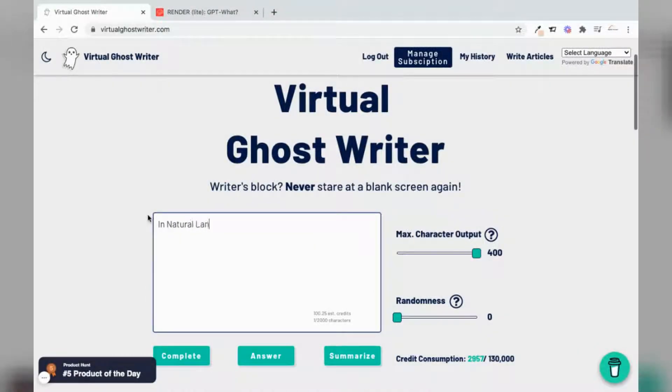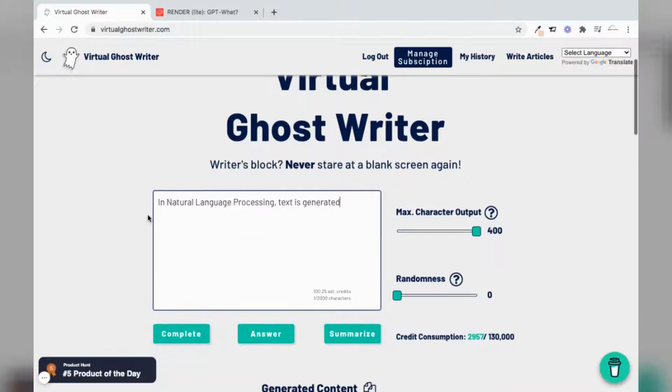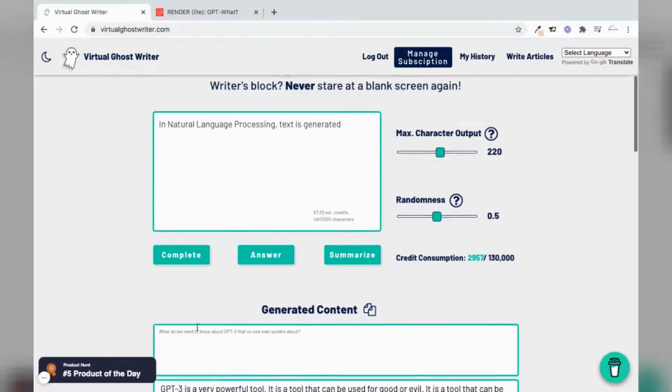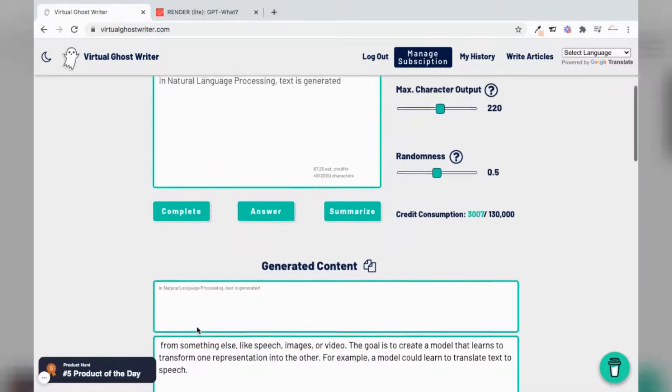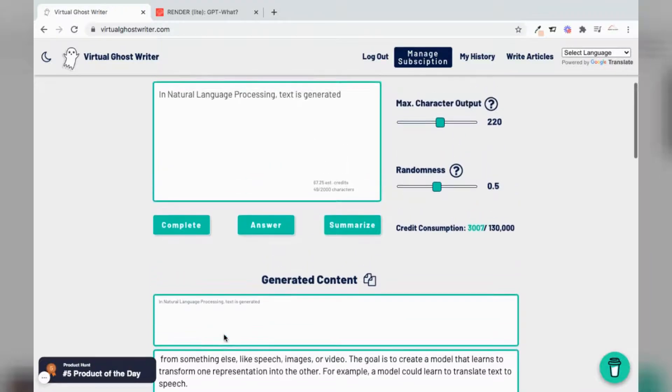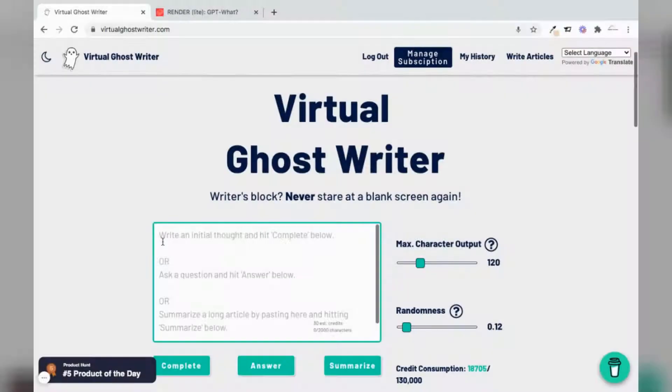Let's try to do a text completion. Let's type out 'in natural language processing,' and text is generated. We have that completed. Let's adjust the randomness to somewhere about 0.5, and constrain the max character output to 220, and hit complete. So we have a result — it gives a very contextualized result, and it's a fairly good result, I would say.